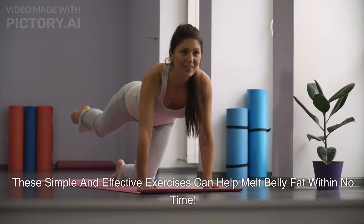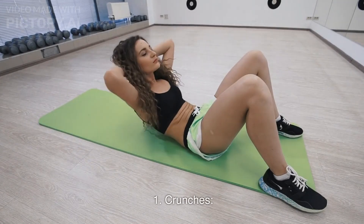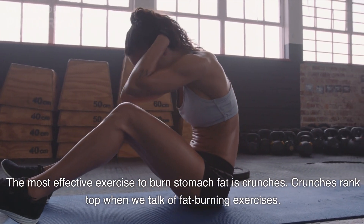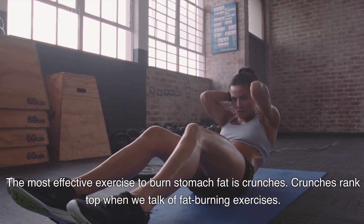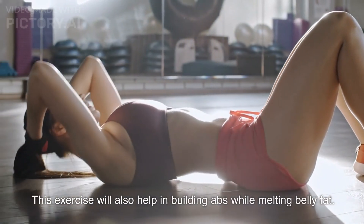These simple and effective exercises can help melt belly fat within no time. Crunches are the most effective exercise to burn stomach fat and rank top when we talk of fat-burning exercises. This exercise will also help in building abs while melting belly fat.